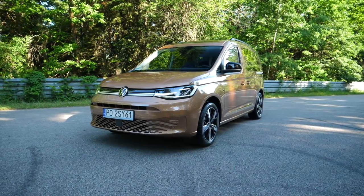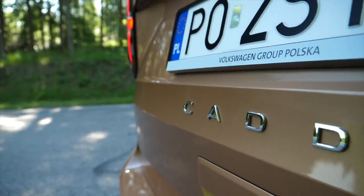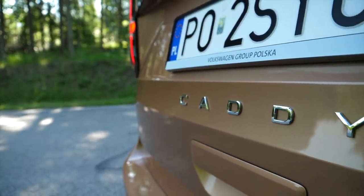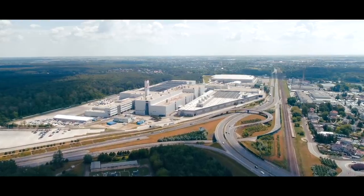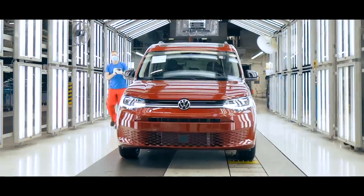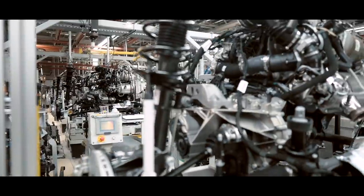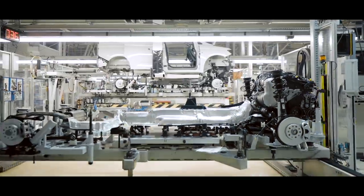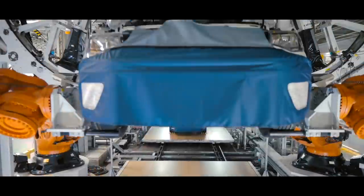The Volkswagen Caddy is a light commercial vehicle in production since the late 1970s. Depending on the generation it is based on one of several VW Group models. Like the previous generation, this new Volkswagen Caddy is made in Poland. It is supposed to be larger, more modern, and more frugal than its predecessor. The new Caddy is now made on the MQB platform, like most of the current VW range.